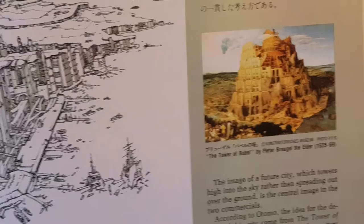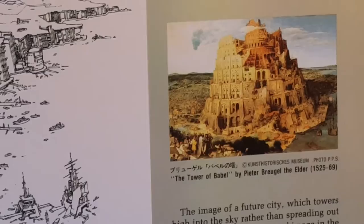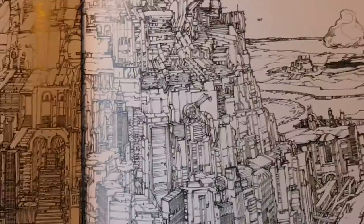Yeah, and it's Bruegel. Bruegel is great — I think it's pronounced Pieter Bruegel. I love that actual painting — it's really, really cool.